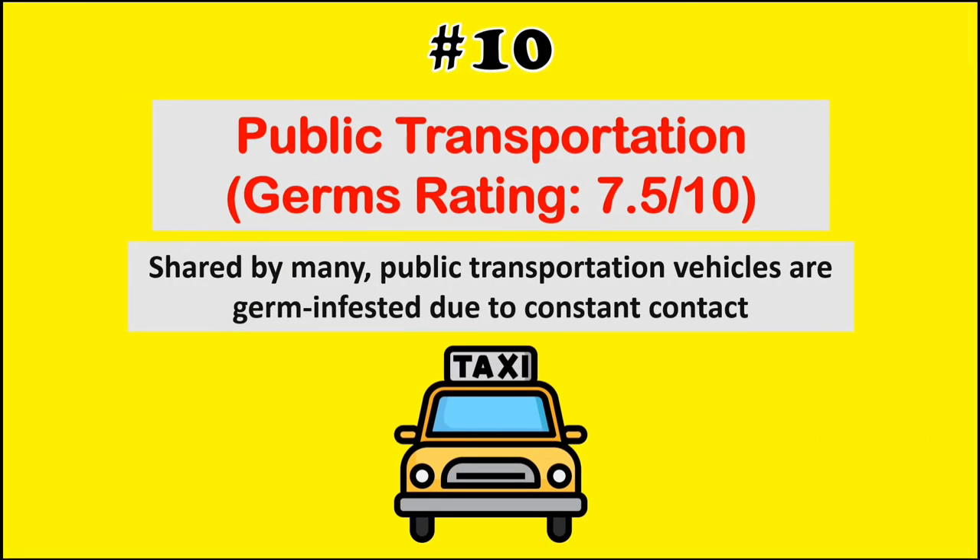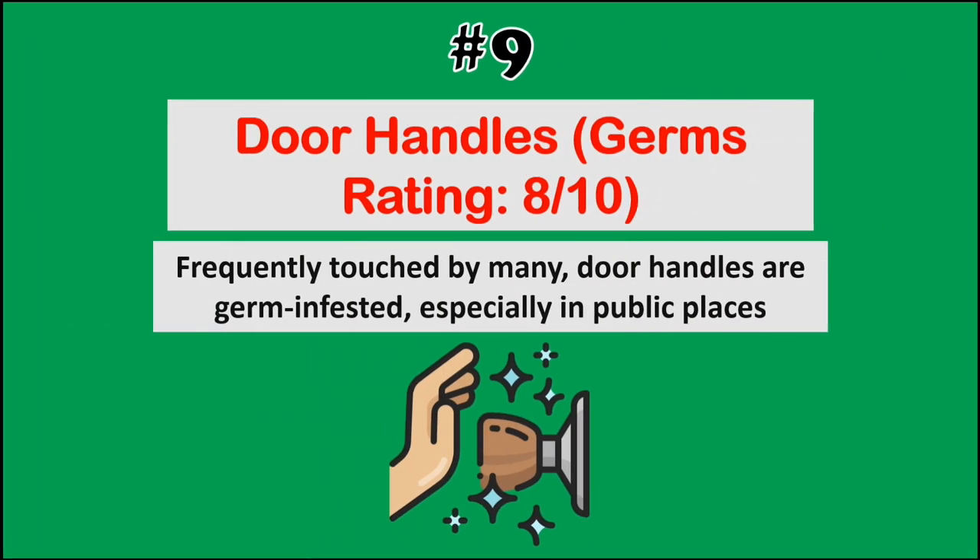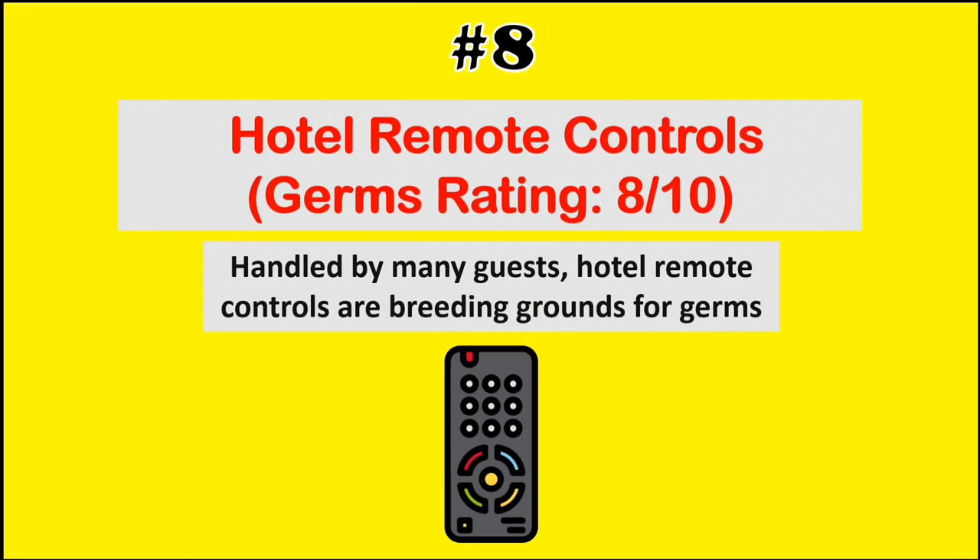First up at number 10, we have public transportation, which is shared by many. Public transportation vehicles are germ-infested due to constant contact. At number 9, we have door handles. Frequently touched by many, door handles are germ-infested, especially in public places.